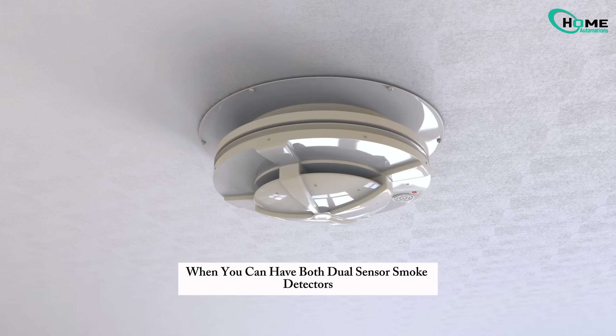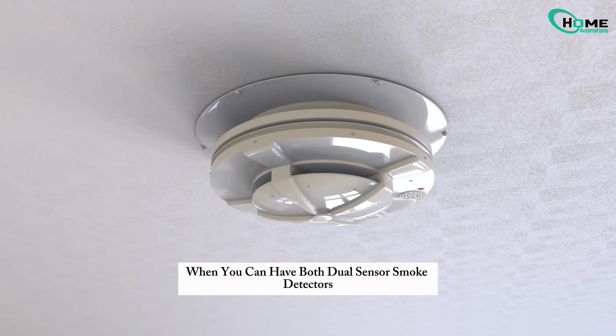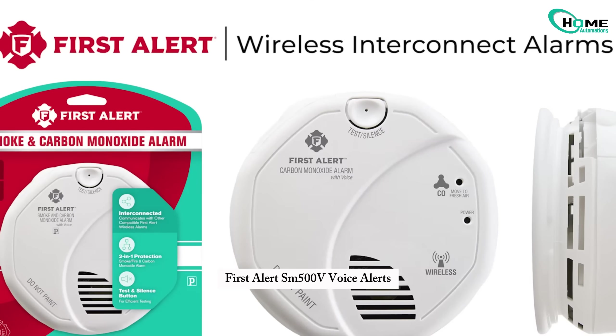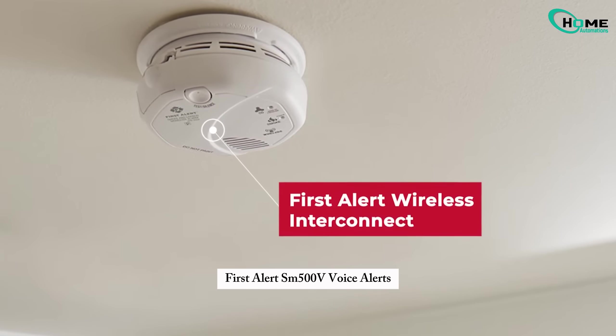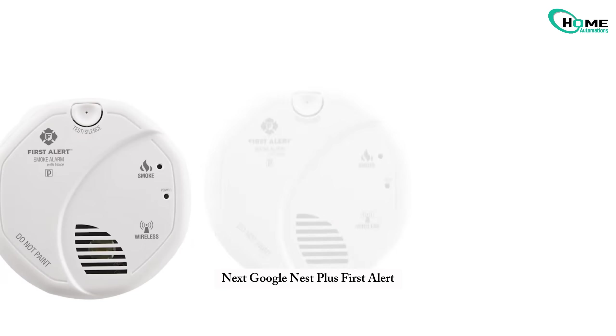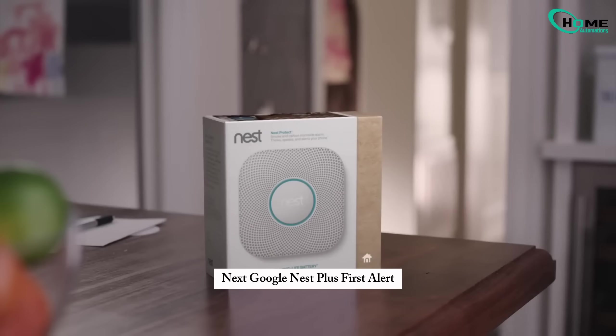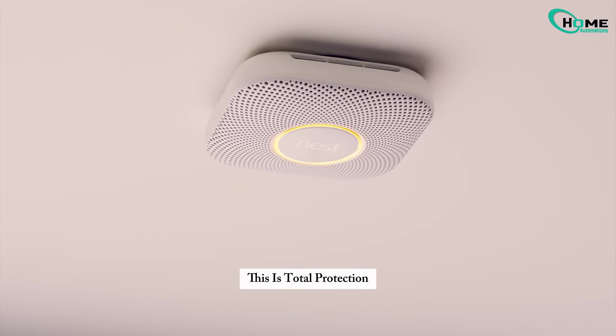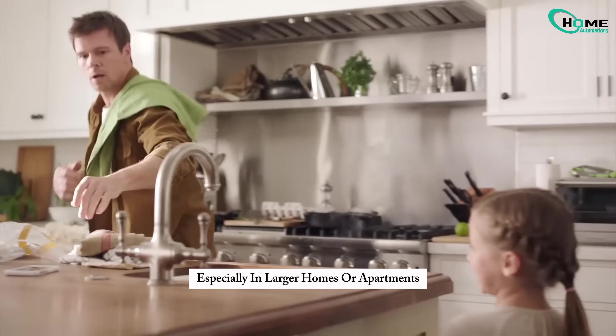Why choose between flame or smoke when you can have both? Dual-sensor smoke detectors use ionization and photoelectric tech in one. First Alert SM500V offers voice alerts, home-wide interconnection, and reliable performance. Next, Google Nest Plus by First Alert — it even detects carbon monoxide and connects to your smart home. This is total protection, especially in larger homes or apartments.